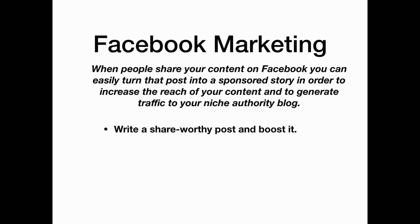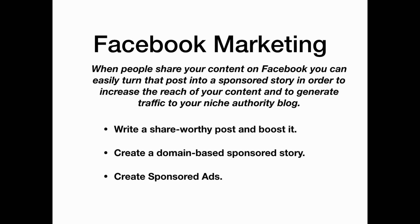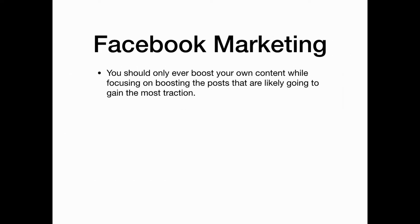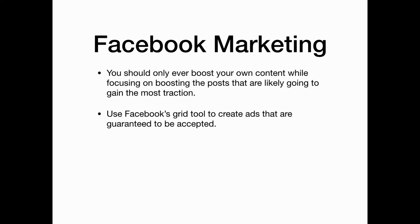Begin by writing a share-worthy post and boost it. Then create a domain sponsored story and create additional sponsored ads. With Facebook marketing, you should only ever boost your own content and then focus on boosting posts that are likely to gain the most traction. Use Facebook's grid tool to create ads that are guaranteed to be accepted.